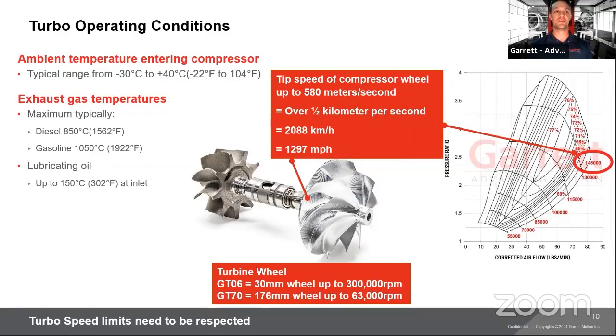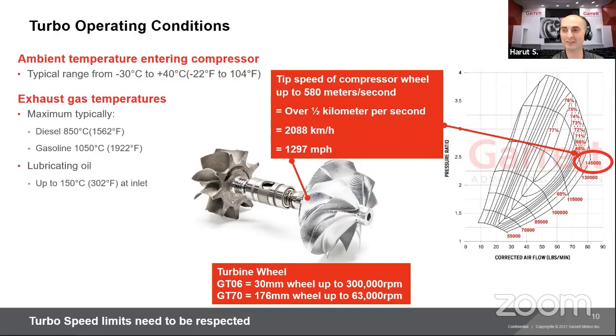Let's get into questions. Andrew Farley has a GTX2867 on his Mazda Speed and says it's performing really great. That looks like a good match for that engine displacement — hope you're enjoying the turbocharger.